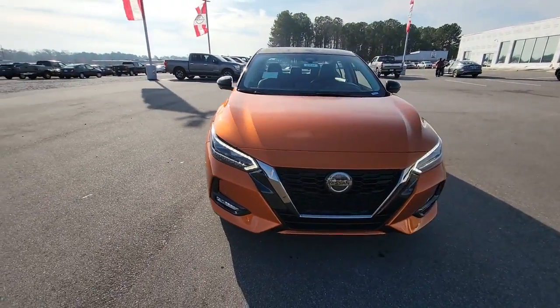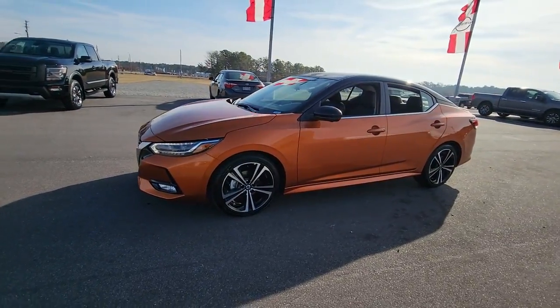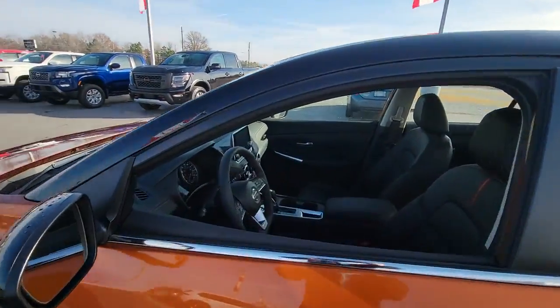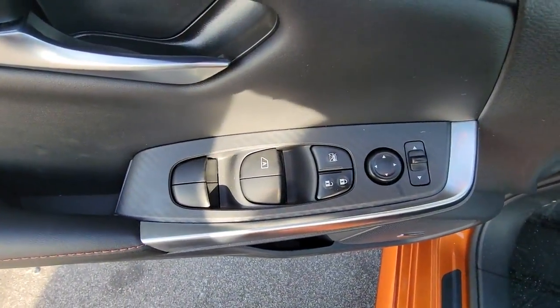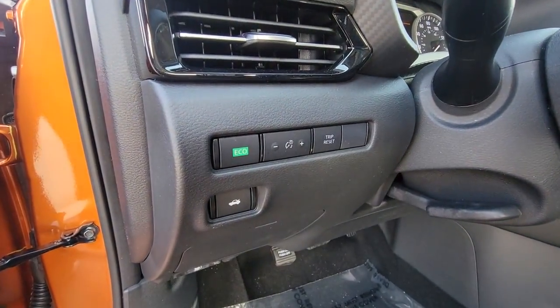Get acquainted with the 2022 Nissan Sentra. This roomy Sentra makes your daily drive fun, comfortable, and convenient. Discover the joy of cornering thanks to sports suspension, precise handling, and crisp acceleration. Then relax and enjoy the cruise in the sleek cabin loaded with tech and clever storage solutions.